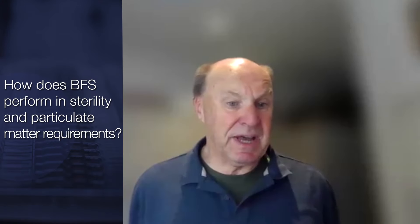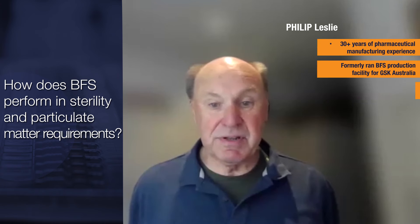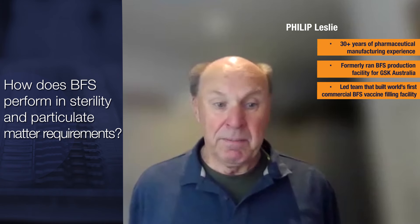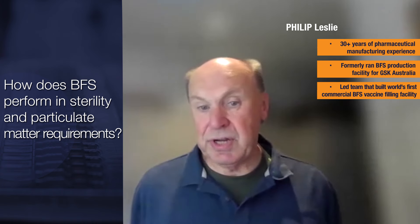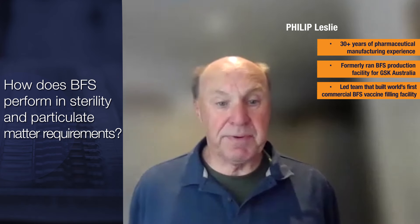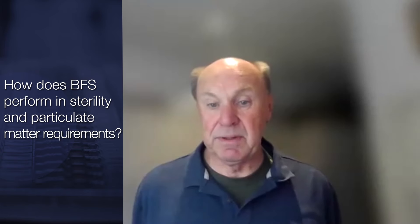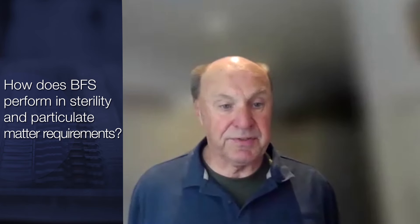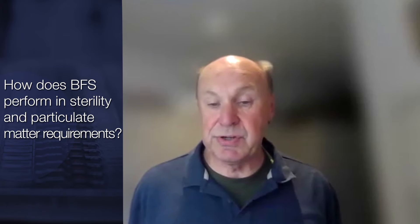When operated correctly, BFS is arguably the most secure aseptic fill-and-finish process. Because of the closed parison on rotary blow-fill seal machines, it ensures there's very little chance of the introduction of particles into the final container. Particles can come from upstream processes, but generally with closed systems, the chance of this is minimal. Historical data on particles filled with blow-fill seal shows exceptional performance compared to conventional systems.